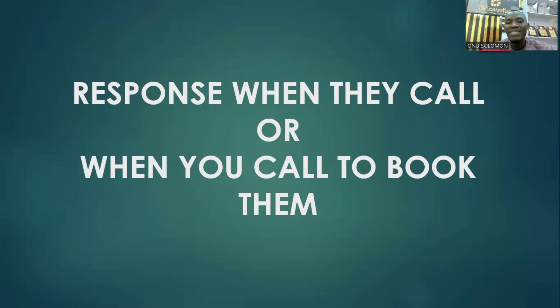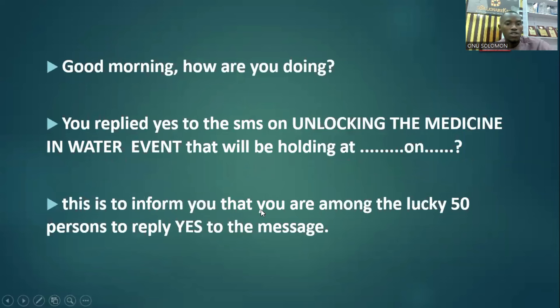You can send it anytime because they are simply responding yes to the SMS. You can make a plan: send 500 to 1,000 contacts every day for the next one week, and at the end of that week you start booking them. So how do you respond to them? Let's go straight into that.